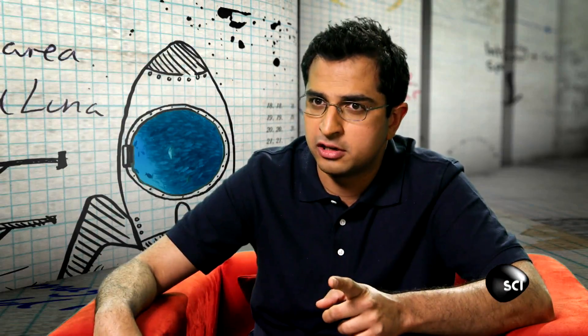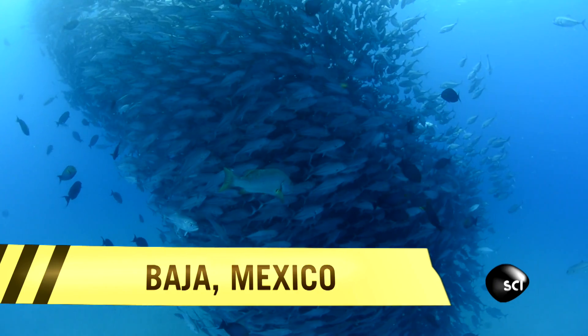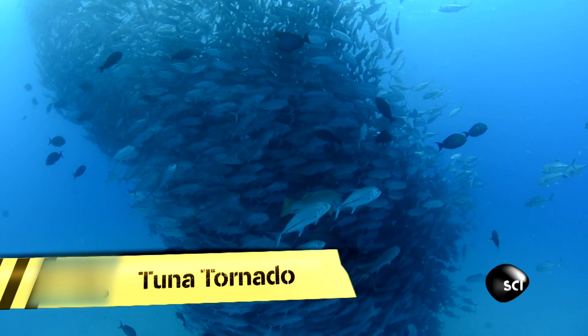There's something fishy going on over here. Fishy indeed. This epic underwater chaos was captured by Octavio Alberto in a top-secret subaqua location.